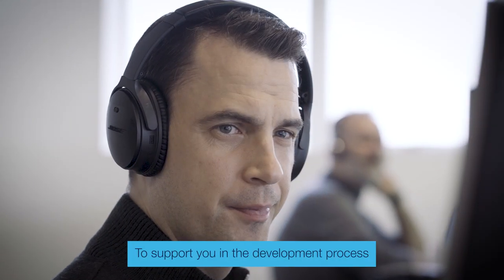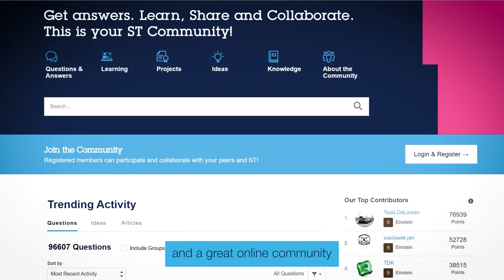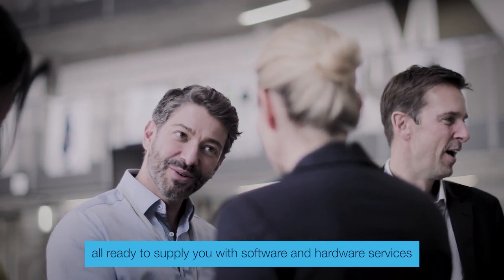To support you in the development process, we've created a large ecosystem with display modules, guidelines, and a great online community. On top of this, you get a group of ST partners, all ready to supply you with software and hardware services.